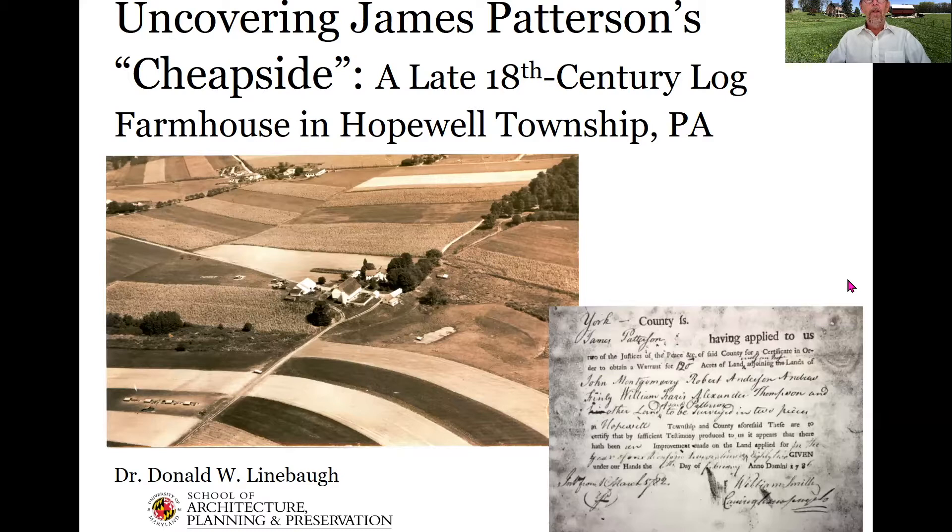Good evening. I'm Don Linebaugh, Vice President of the Stewartstown Historical Society and a professor at the University of Maryland School of Architecture, Planning and Preservation. Tonight I'm going to talk about James Patterson's Cheapside, a late 18th century log farmhouse in Hopewell Township, Pennsylvania.